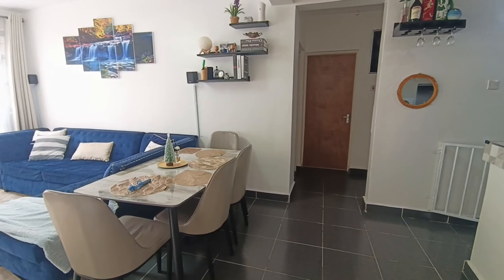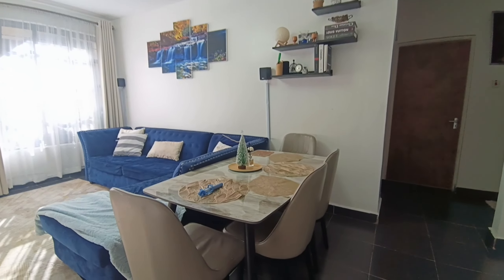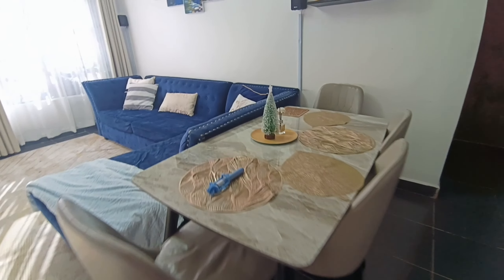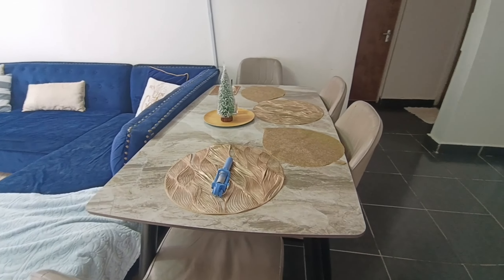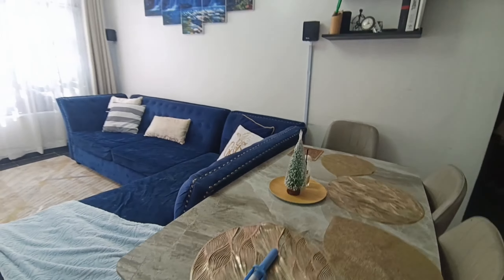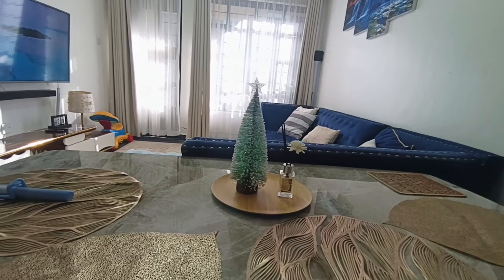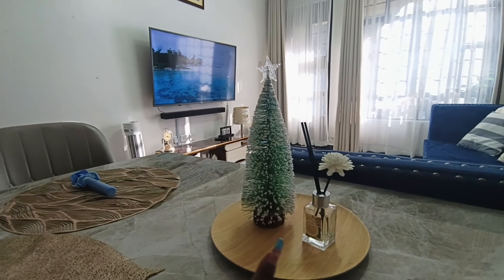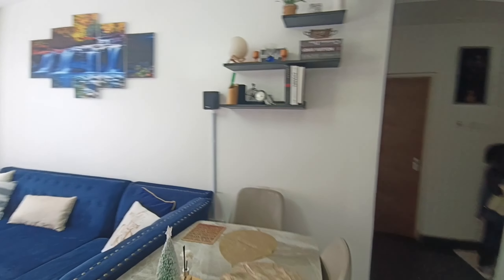This is our dining table over here. We got it from the industrial area and then assembled it ourselves. These mats I got from China Square. I just have some small Christmas things because we're still in the December Christmas holiday.